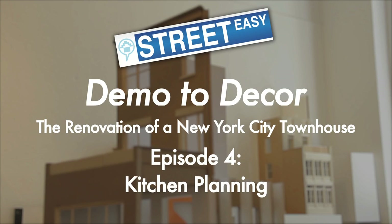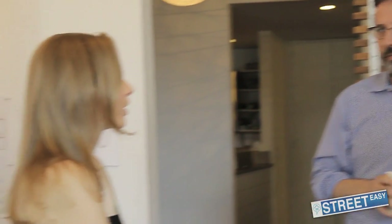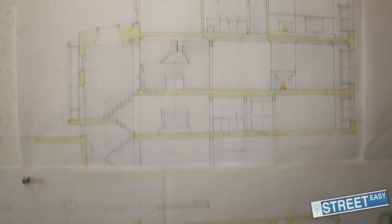Welcome to another episode of Demo to Decor, the renovation of a New York City townhouse. In this episode, Brendan Coburn and Tamara Eaton walk us through the renovation of the kitchen and highlight the importance of layout and several key design choices.